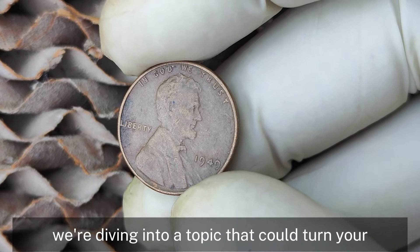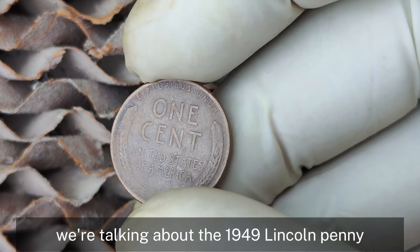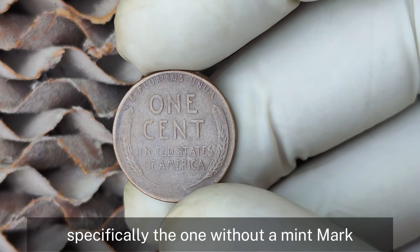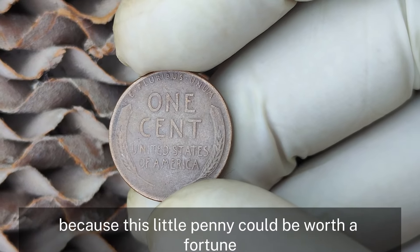Today we're diving into a topic that could turn your old coin jar into a treasure trove. We're talking about the 1949 Lincoln penny, specifically the one without a mint mark. Stick around because this little penny could be worth a fortune.